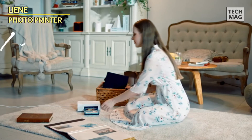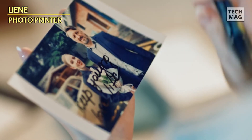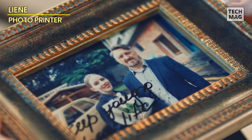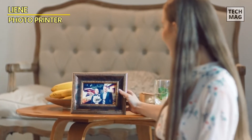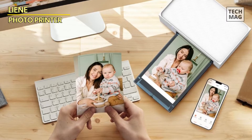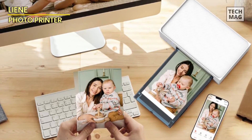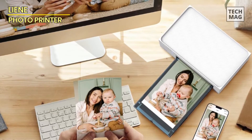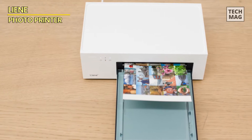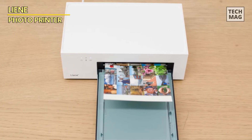This advanced design offers a more reliable connection compared to Bluetooth or port connections. Additionally, the printer is compatible with both iPhones and Android devices, supporting up to five devices that can connect simultaneously. With the LeanE app, you can add various elements to your photos before printing. The app offers frames, filters, and effects to enhance your photos and unleash your creativity. It also provides real-time information on ink cartridge and paper levels, ensuring you're always prepared for printing.